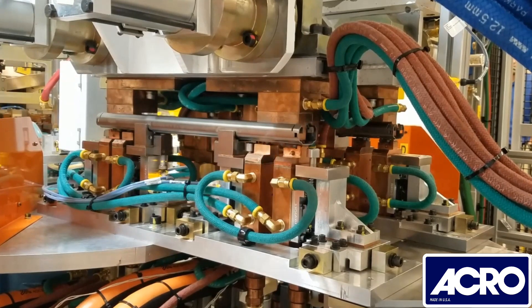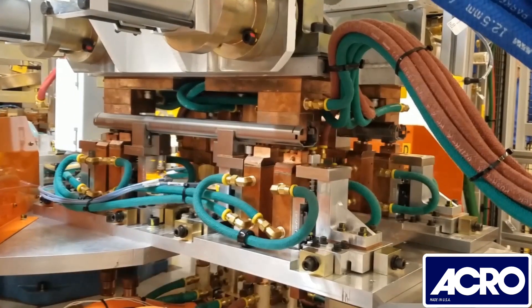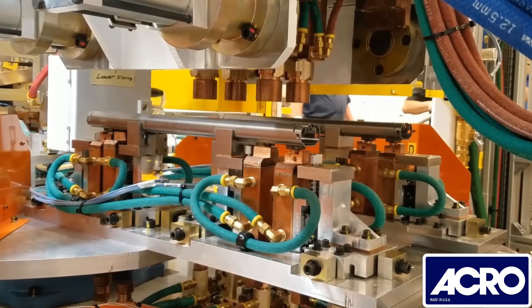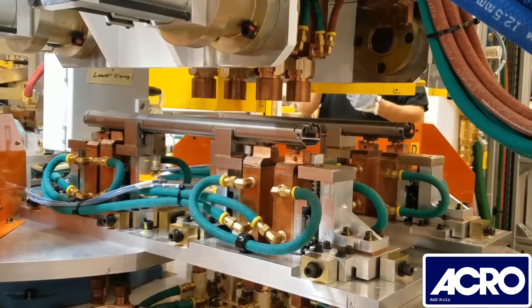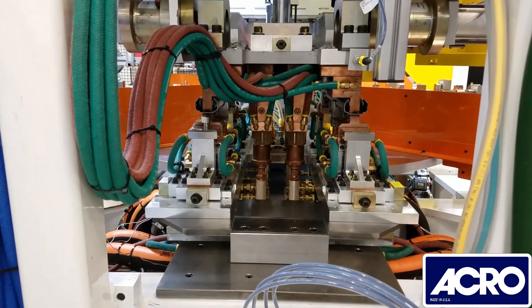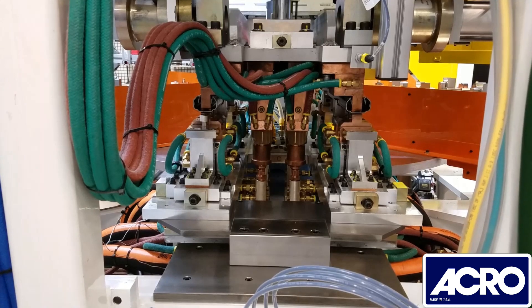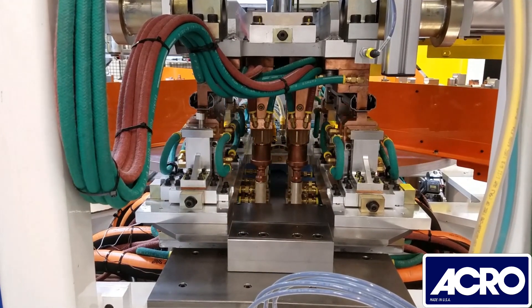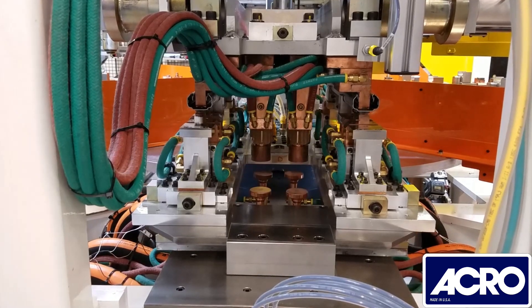This is the projection weld station. Ground path electrodes are advanced utilizing pneumatic cylinders. The upper electrodes are lowered and held in position utilizing a shot pin to prevent movement during the weld cycle. The lower electrodes are then raised into position using an air over oil system. Once the pressure for each electrode has been intensified and verified within pre-established limits, the projection welding can begin.